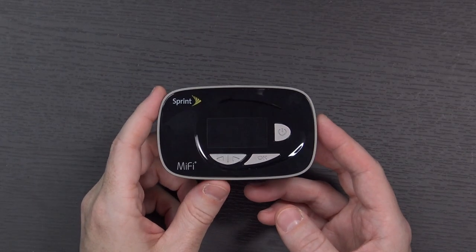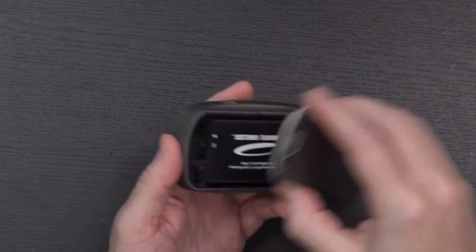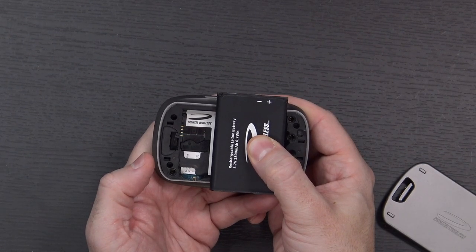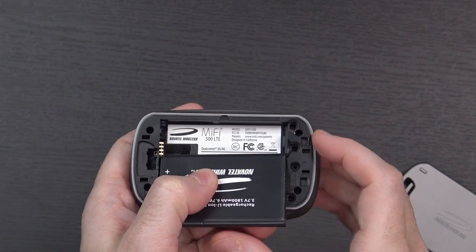Taking a closer look at the device itself: power button, OK button, display, left and right buttons. The back does come off — here's the battery underneath and the SIM card is pre-installed. Interestingly it says Novatel Wireless MiFi 500 LTE, and down here it mentions Qualcomm 3G and 4G. The hotspot I was supposed to receive was 4G LTE only, meaning without LTE coverage you'd have no data. So if this got swapped out for it, I'm actually kind of okay with that.